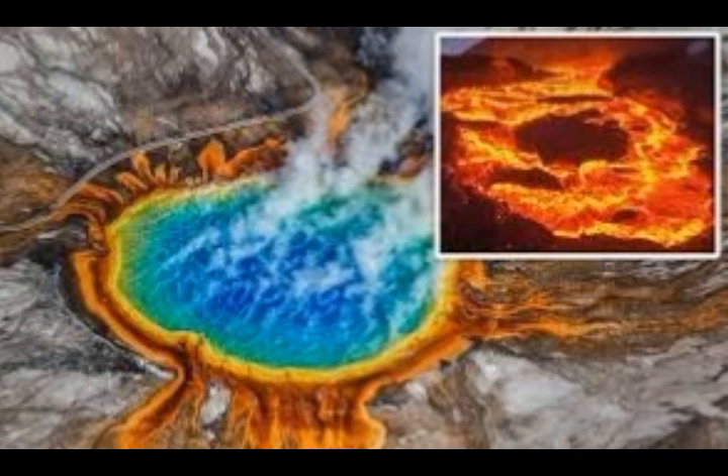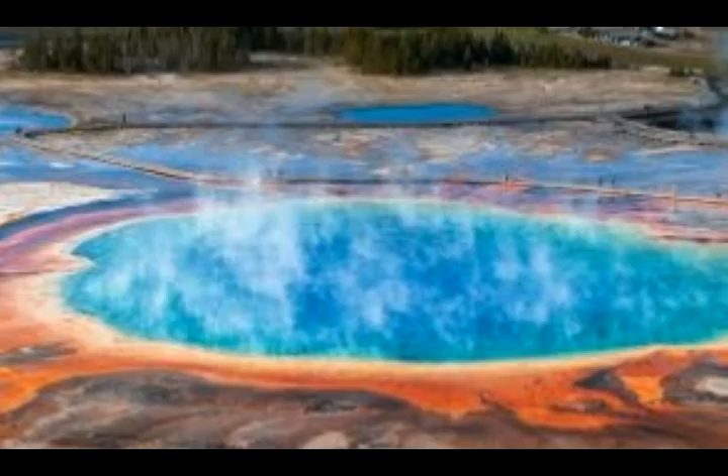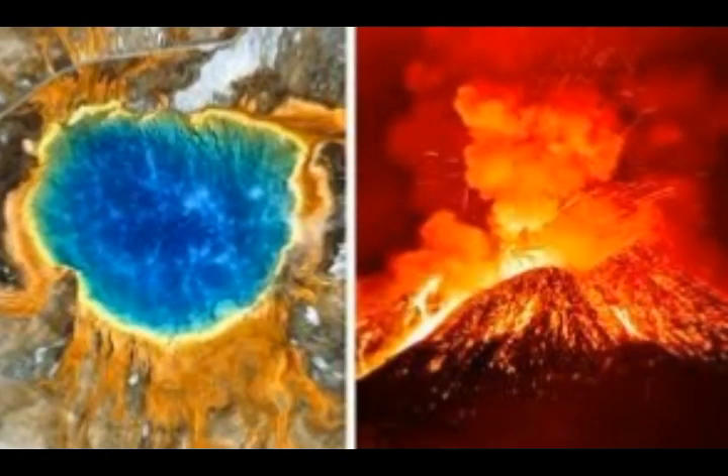That north-northwest area is roughly northwest of where we had the Hebgen Lake earthquake in 1959, which was about 7.3 magnitude. Two of these areas produced large lava flows the last time the volcano was active, some 174,000 to 70,000 years ago. Since the 70,000-year eruption, there have been about 80 other eruptions, including hydrothermal activity.